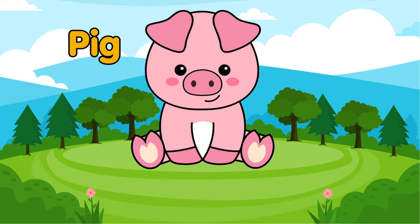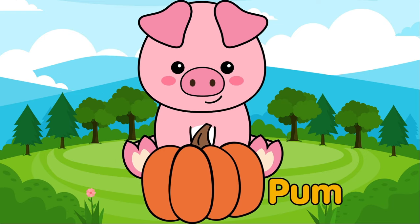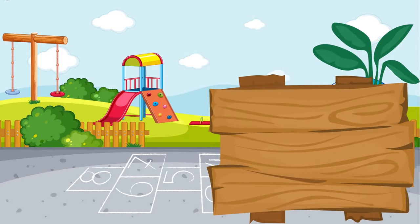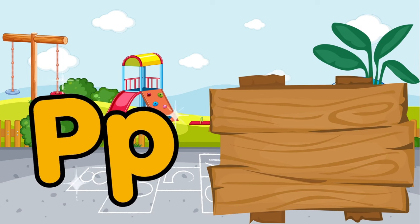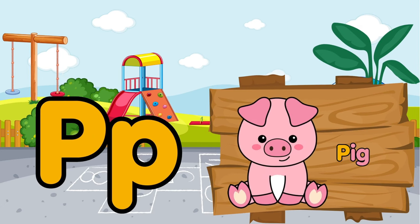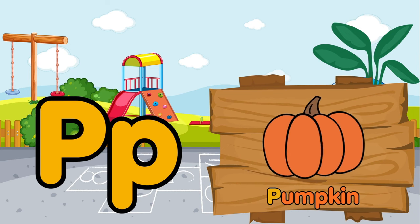Oh! What a cute pig. This pig has found a delicious pumpkin. P is for pig. P is for pumpkin.